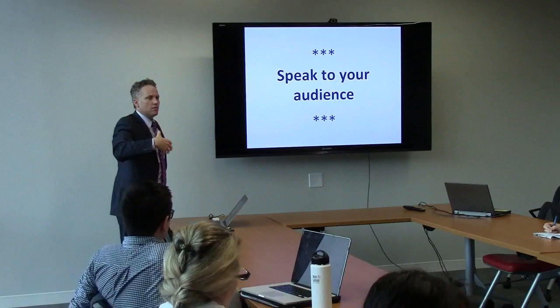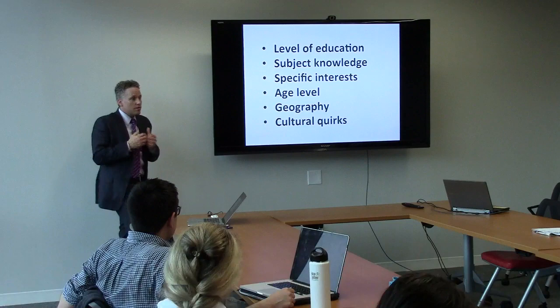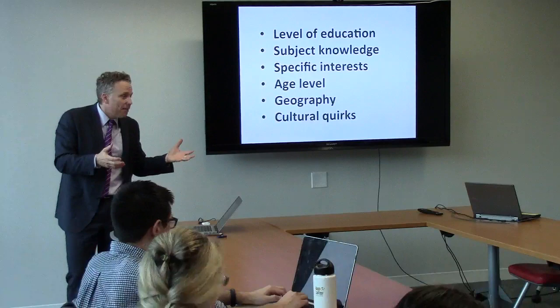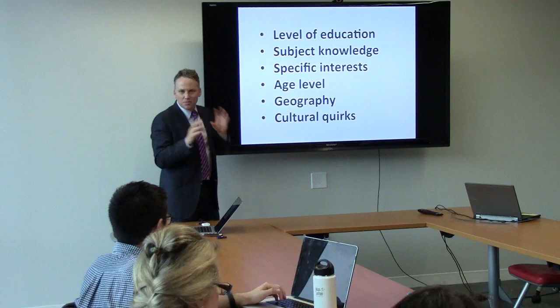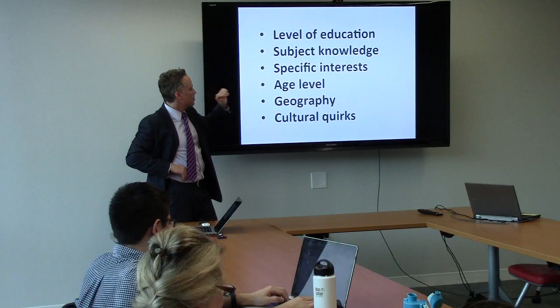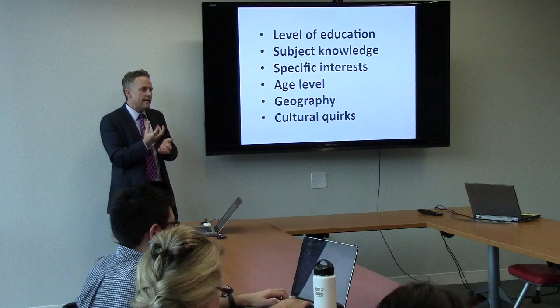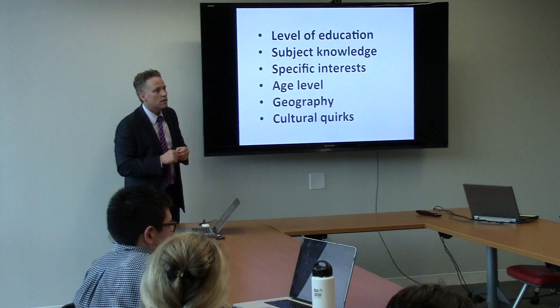Think about level of education, think about subject knowledge. Are you speaking to your peers about stuff they already know about? Is it a specific conference on this subject? Then you don't need to do any buildup. Are there specific interests of the group? Age level really comes into what jokes you use. Geography actually matters too - it's nice to pull in examples to root the information you're conveying using specific examples from the region. And cultural quirks are fun as well.